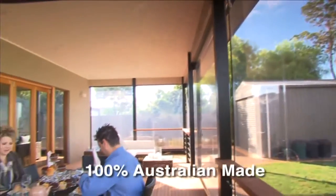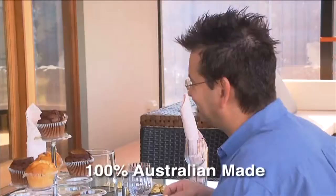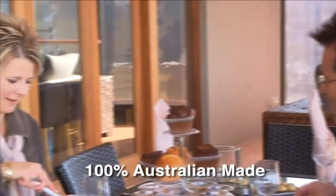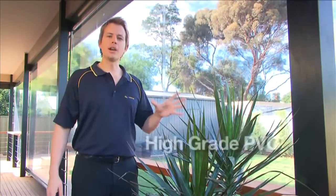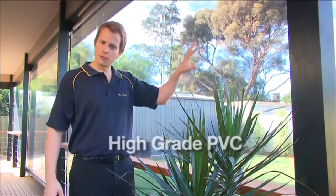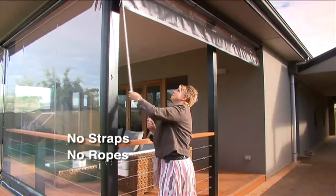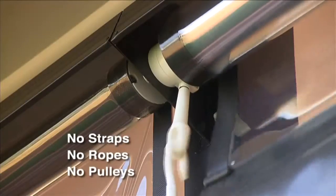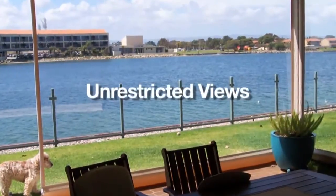Our cafe series adds style and value to your home by creating that cosmopolitan cafe look whilst making an outdoor room that offers protection against the rain and wind. Manufactured from high grade clear PVC, their durability is second to none. There are no straps, no ropes and no unsightly pulleys, and our unique gearing system allows you to add tension to each blind which makes for exceptional clarity and unrestricted views.